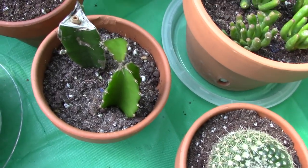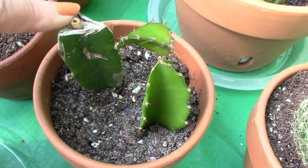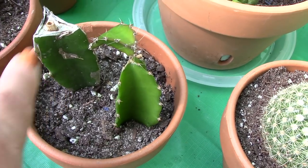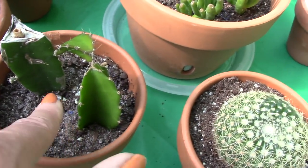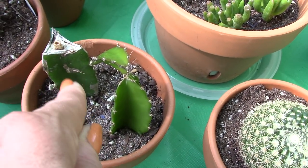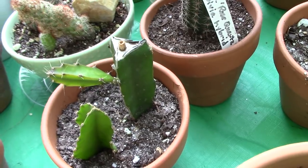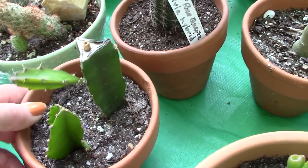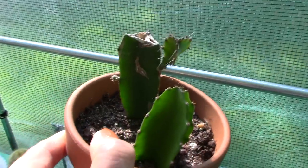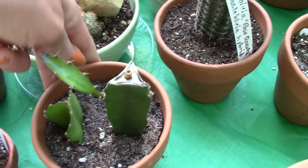Let me show you how my dragon fruit is doing. This had a moon cactus on top which died, so instead of throwing the whole thing away I cut the moon cactus off. It sent out a new growth which grew, and I cut that off and planted it. Now it's growing two more arms — I'm just going to keep using it as a mother plant, taking those as cuttings to create a bigger dragon fruit plant. If you lose your moon cactus, go ahead and try that.